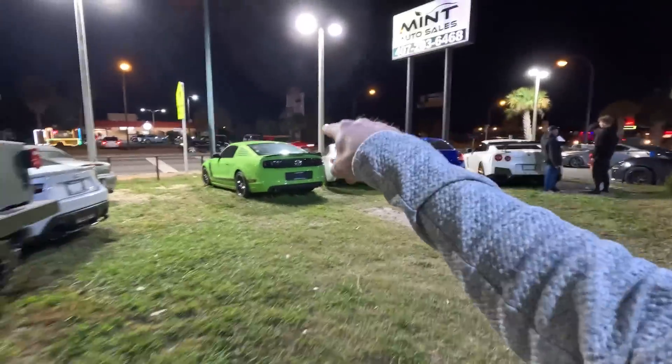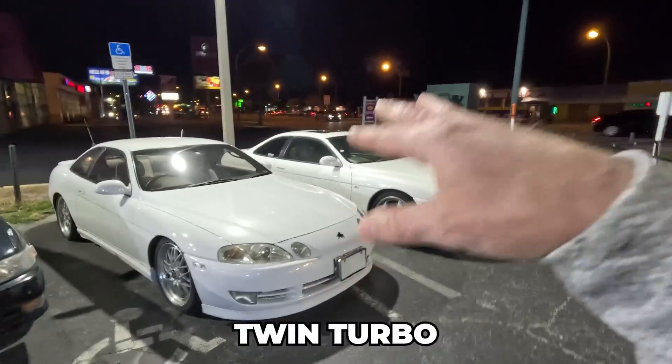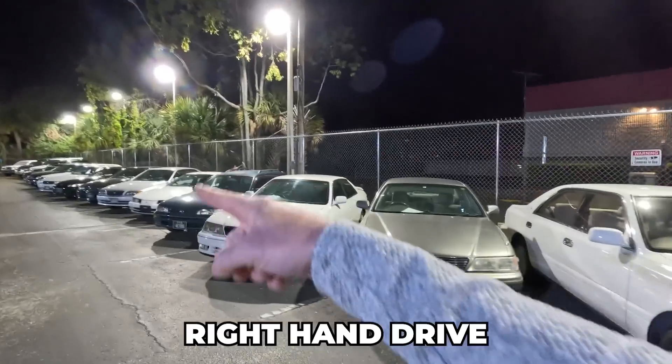GT-R, WRX, Boss 302, 370Z, Toyota Supra with a 1JZ turbo, Toyota Supra with a 1JZ twin turbo — and it goes all the way down with right-hand-drive JDM cars.